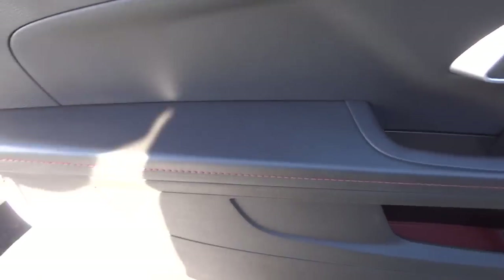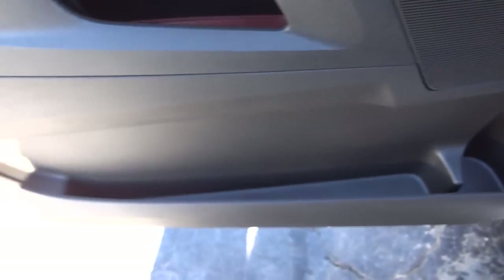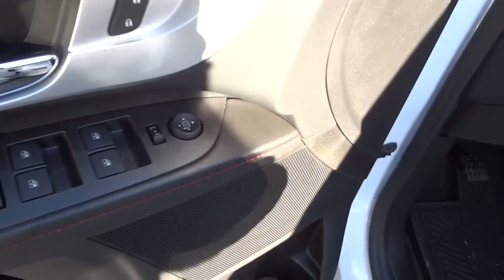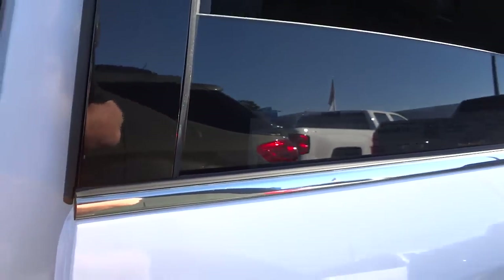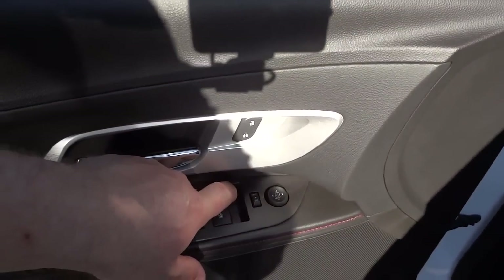Here's the inside of the driver's door — same red stitching and red insert at the bottom, with pockets there. The bottle holder is fairly shallow compared to some other cars, and there are speakers and power windows. I'm going to turn it on to check if they're one-touch. The rear window is one-touch going down — I just pushed it once and it went all the way down.